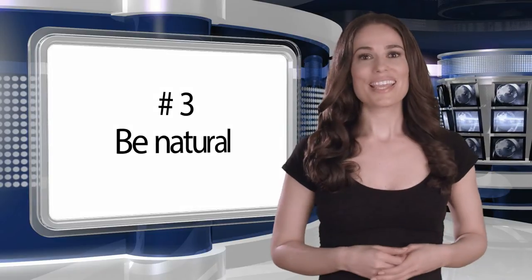We operators are there to help you. Number three: be natural. Maintaining a natural conversational tone really helps one seem believable to the audience or viewer.